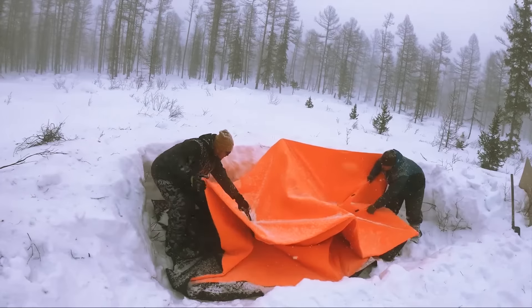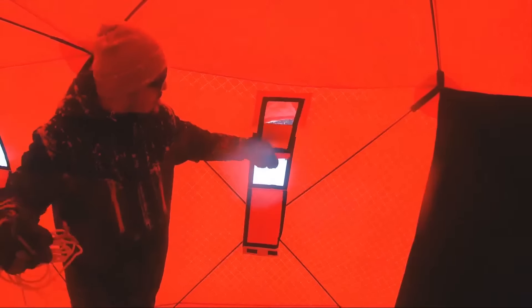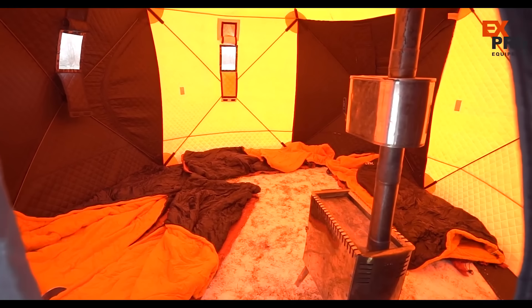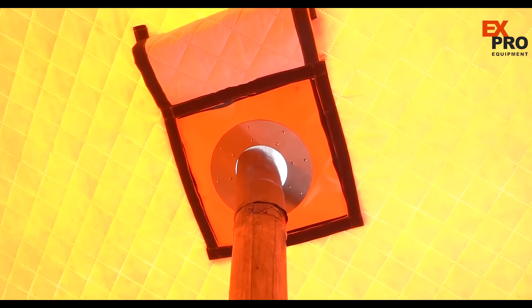These tents are designed for rapid assembly, taking approximately two to four minutes to set up depending on the model. Ventilation is enhanced with multiple windows and air openings ensuring consistent airflow while maintaining warmth. Multiple entrances facilitate movement even in snow-covered environments, and built-in equipment organizers, hanging shelves, and stove pipe openings allow for safe use of heating equipment. The series includes three models: the X-Pro Winter One for up to two people, measuring 6'6" by 5'11" by 5'11" and weighing 53 pounds.